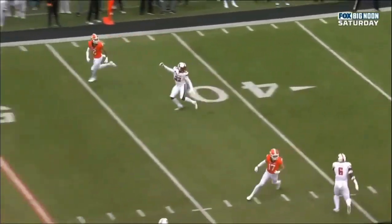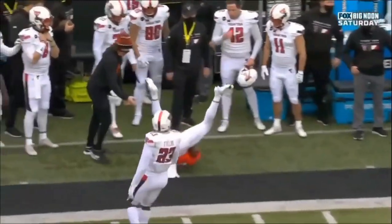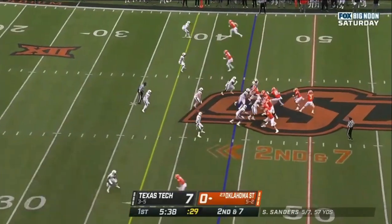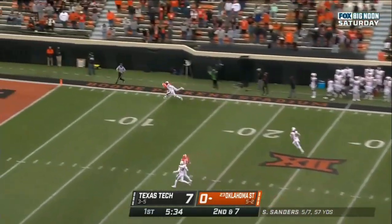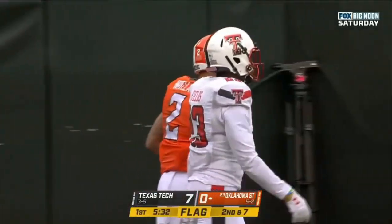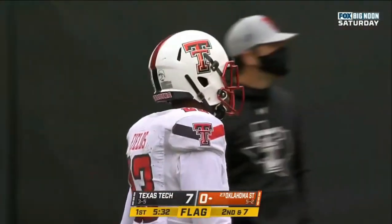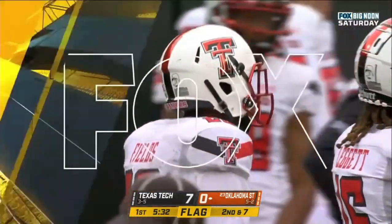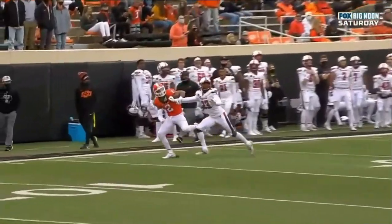You'll see this behind that defensive back and outside of the safety trying to make a play — that's what Oklahoma State fans want to see a couple carries per game. He sets his feet, running the one-on-one tight coverage, but a flag on Fields defending Tylan Wallace.